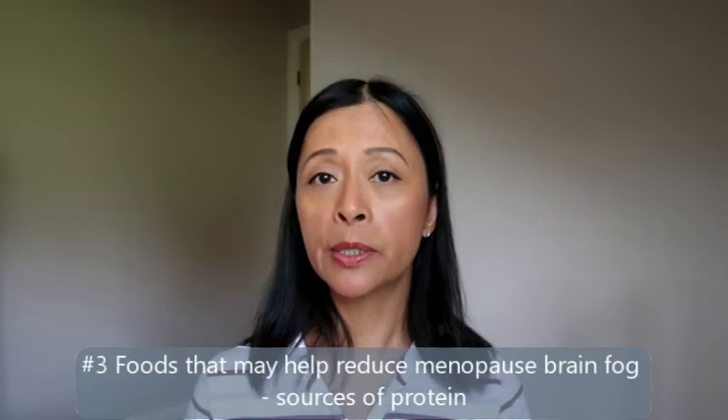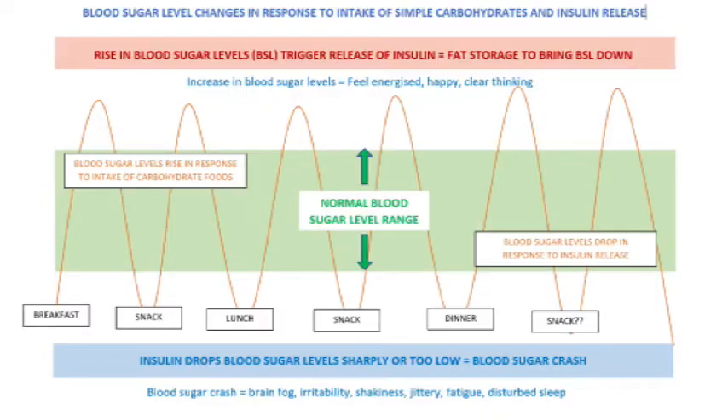Protein will help to slow down the digestion and the release of sugars from your food, especially if you're eating a lot of simple carbohydrates. Things like breads, pastas, potatoes and pastry get digested and release their sugars really quickly. And because our body can only process around a teaspoon of sugar at a time, insulin gets released to bring your blood sugar levels back down, causing blood sugar fluctuations.